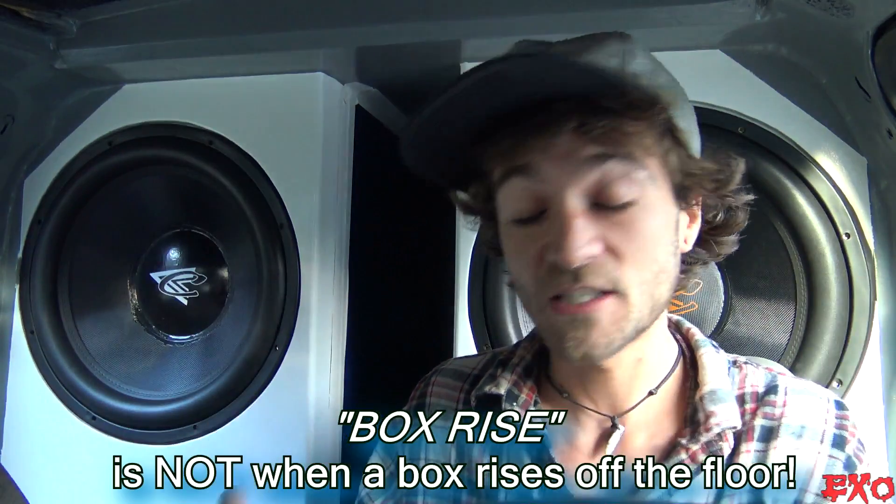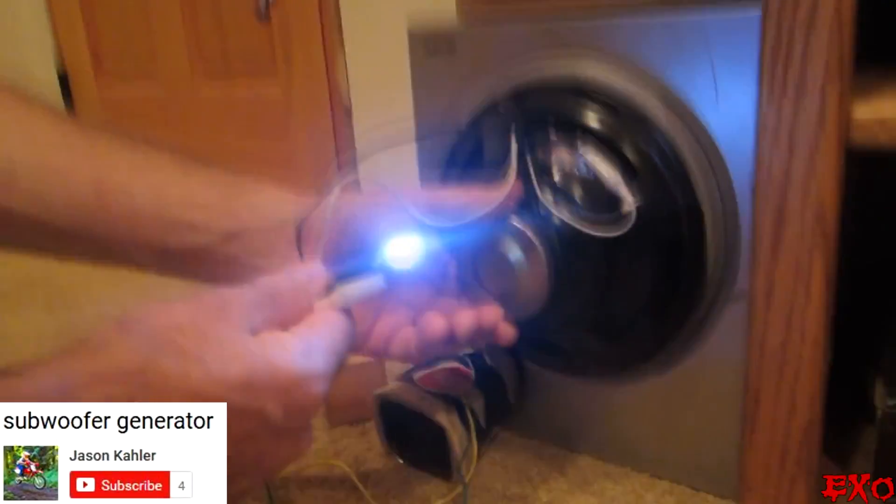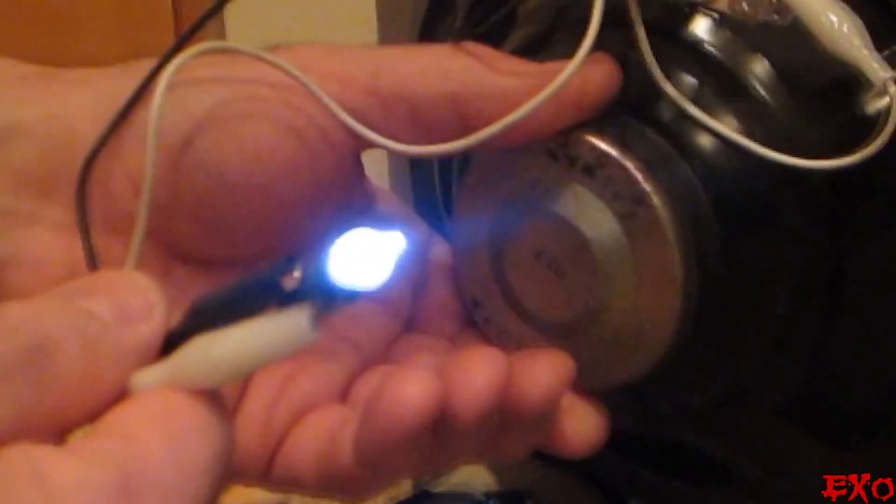Box rise is really just the natural result of our subwoofer reacting to changes in two different things: frequency and pressure — specifically pressure inside the subwoofer box. That's why it's come to be called box rise, even though it affects woofers in every application. Now to start, we need to understand that subwoofers can actually generate power. Any time our subwoofers are moving, they are creating their own AC voltage. Our subwoofers can actually back-feed voltage into our amplifiers.